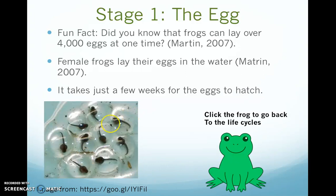Here's a picture of what frog eggs look like in real life. Inside are the little tadpoles waiting to hatch.